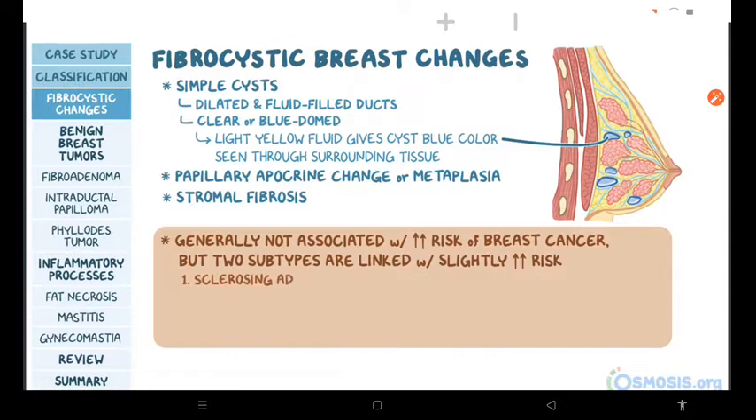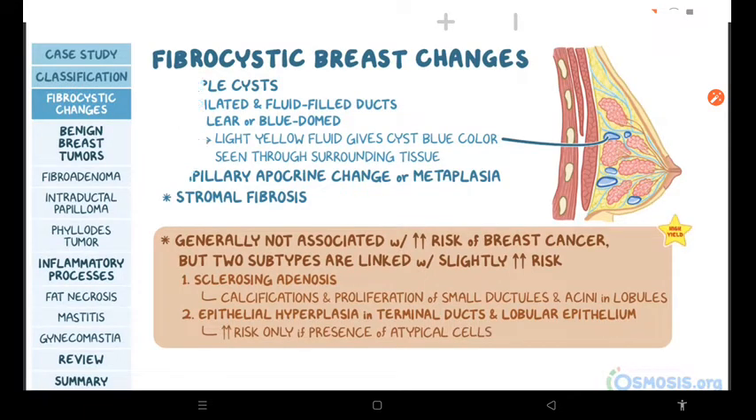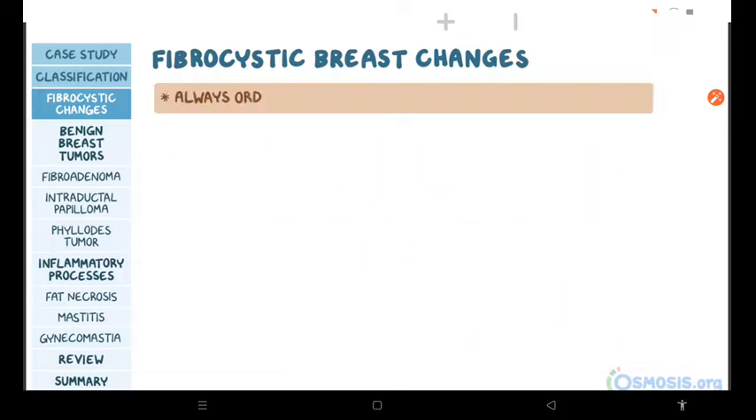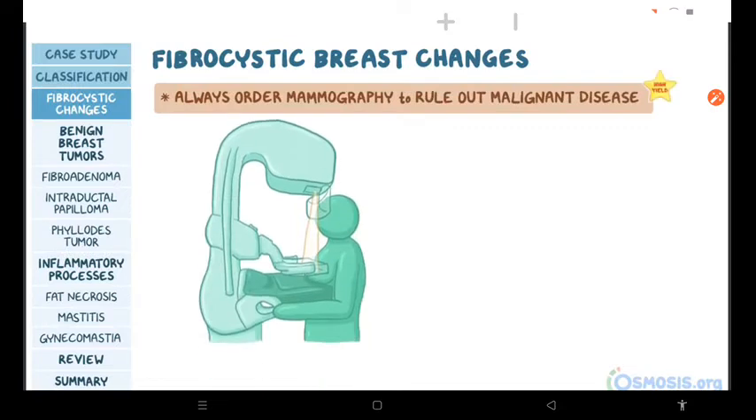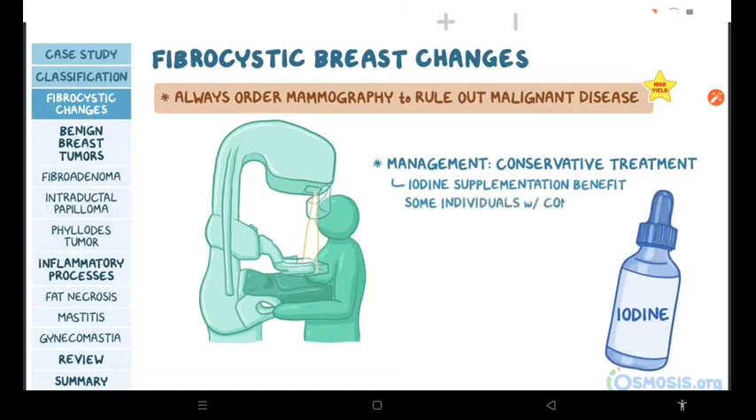The first subtype is sclerosing adenosis, characterized by calcifications and the proliferation of small ductules and acini in the lobules. The second is epithelial hyperplasia of cells in terminal ducts and lobular epithelium, which is associated with an increased risk of breast cancer only if there is a presence of atypical cells. Either way, you should always order mammography to rule out malignant disease. The mainstay of management is conservative treatment, while iodine supplementation is thought to be of benefit in some individuals.